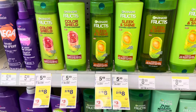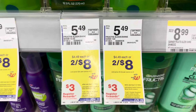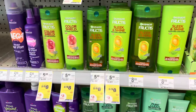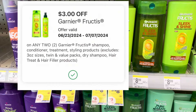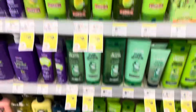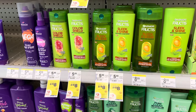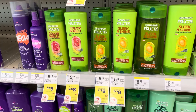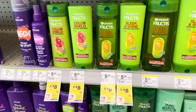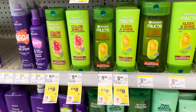The first deal we have is on Garnier Fructis and Garnier Whole Blends products. They are two for eight dollars. When you buy two, you'll earn back a three dollar register reward. We have a three dollar off two digital coupon for the Fructis and a three off two digital for the Whole Blends, plus printable coupons on coupons.com. After that three dollar printable or digital, you'll pay five dollars, earn back a three dollar register reward, making both of them two dollars or a dollar each.